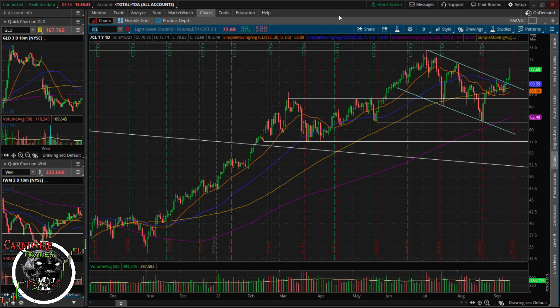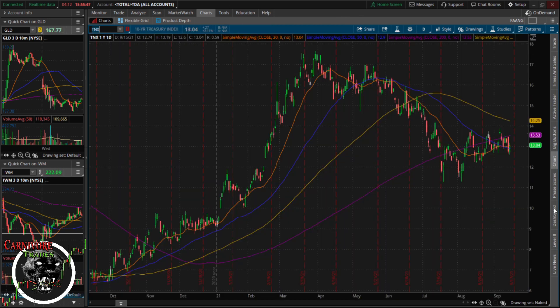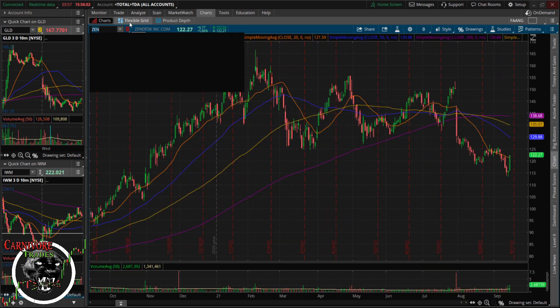Going back to crude — we got to the 72 handle and I think we'll have some resistance at 74. I don't see it getting too much higher than that. This is basically just trading higher off the yield; the market has been pegged to the yield for a while. Tech is a little bit weaker but still having a decent day.